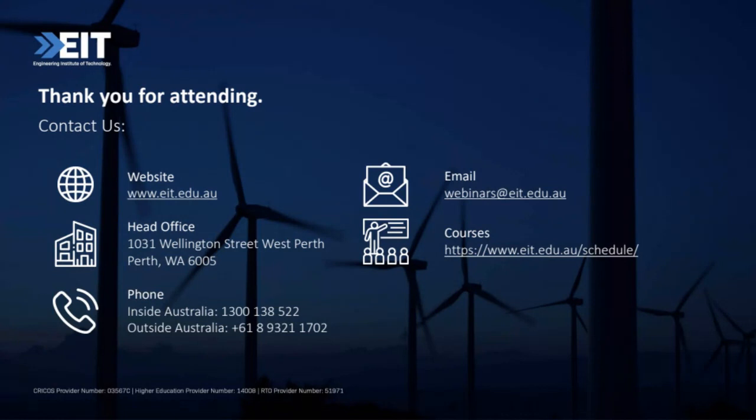Regarding the graduate certificate level — one of our course advisors would best answer that. Basically the graduate certificate is four units of our master's courses — four master's-level units — which can be studied in as little as six months. For the qualification levels specifically, it'd be best to reach out to one of our course advisors via live chat, email, or phone.